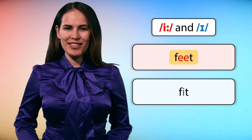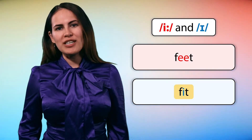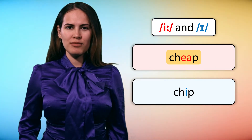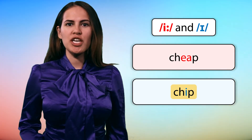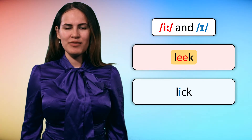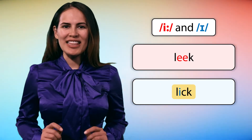Feet, feet. Fit, fit. Cheep, cheap. Chip, chip. Leak, leak. Lick, lick.